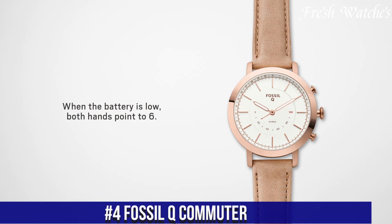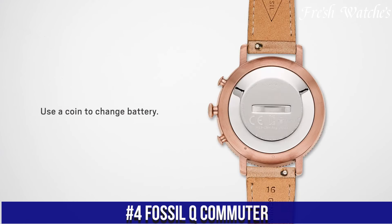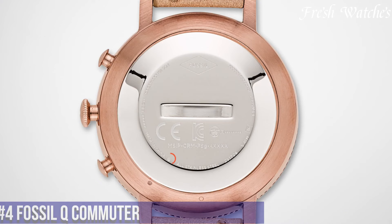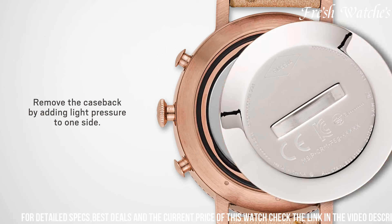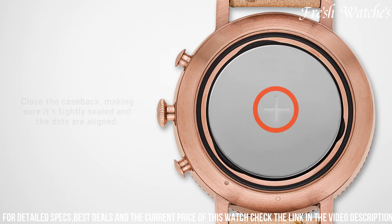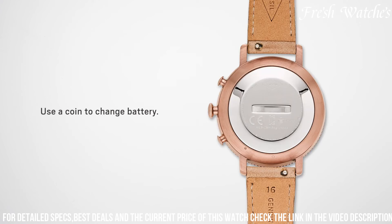Number 4: Fossil Key Commuter — a testament to timeless style and modern innovation. This sophisticated timepiece seamlessly merges the classic appeal of an analog watch with essential smart features. Designed for the urban explorer, it discreetly keeps you connected to what matters with subtle vibrations for notifications. The Fossil Key Commuter tracks your steps, distance, and calories, empowering you to reach your fitness goals effortlessly.